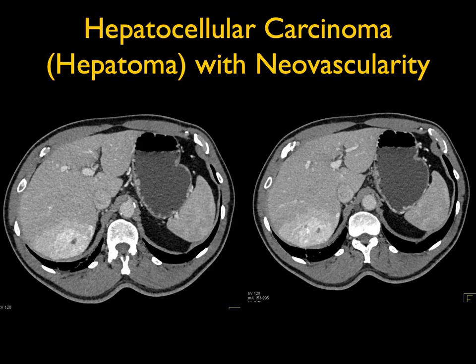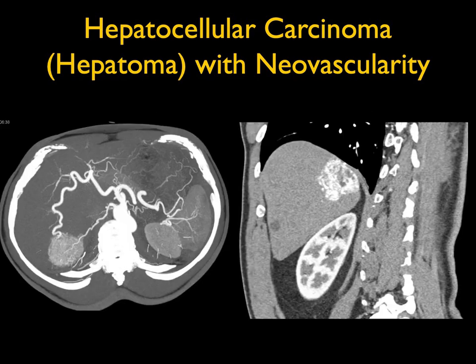It doesn't have the look of focal nodular hyperplasia, which is typically very bright and then washes out with a central scar. It doesn't have the look of hemangioma, which has peripheral puddling. Could this be a hepatic adenoma? Only if you were worrying that the hepatic adenoma had become a hepatoma. You can see the neovascularity and large branches going into this mass, including off the right hepatic artery.